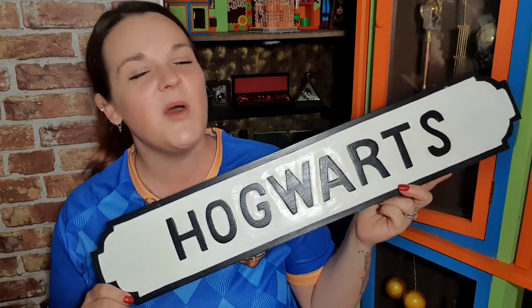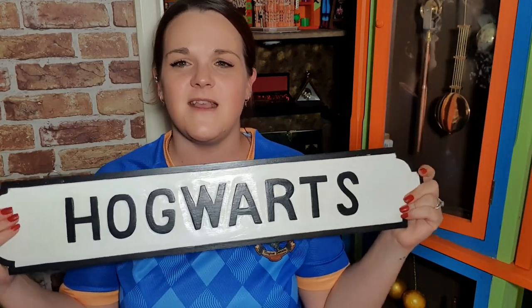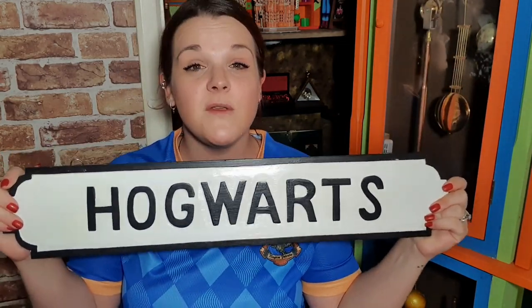Thank you again, Mum and Dad — I know you watch my videos. You've been so proud and so supportive. I've always wanted a sign like this and I've finally got one, and it's definitely going to go on the brick wall because it looks brilliant there. I really, really like it.